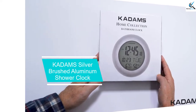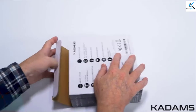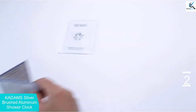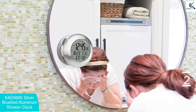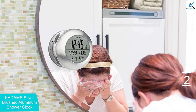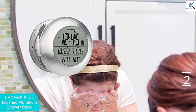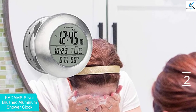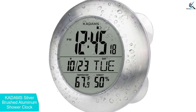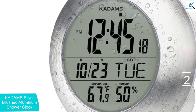At number 2, we have the KADAMS Silver Brushed Aluminum Shower Clock. This KADAMS shower clock has a beautiful silver brushed aluminum frame finish with a large display. You can display the time in 12-hour or 24-hour format. The clock displays the current date with options to display the weekday abbreviation in 7 different languages. The calendar has month/date display switchable between M/D or D/M format, with the day of week shown as 3-character abbreviations. The 7 supported languages include English, Italian, French, Dutch, Spanish, Danish, and German.